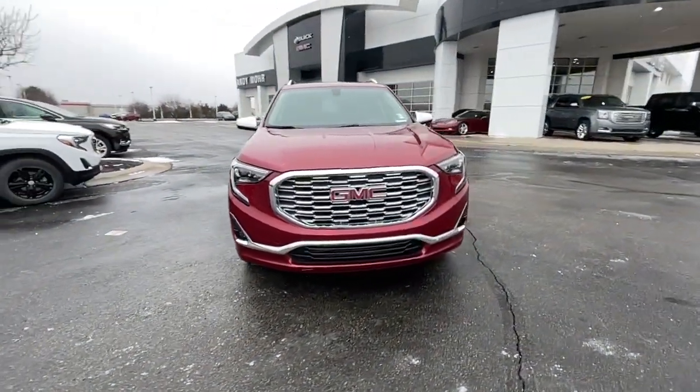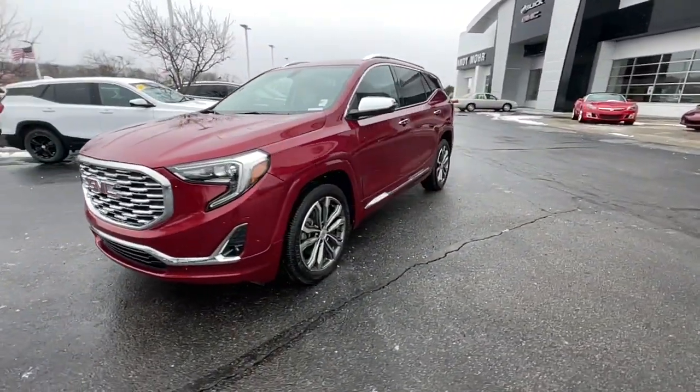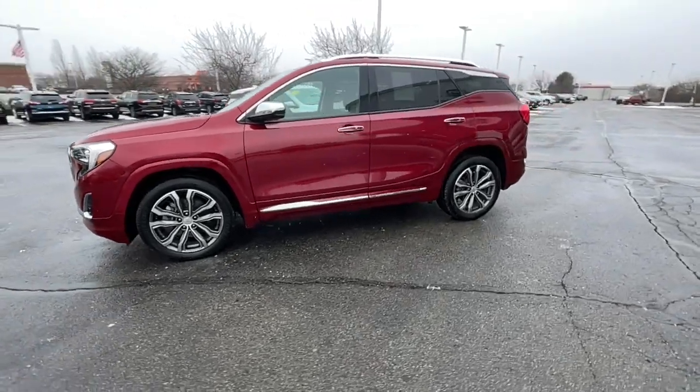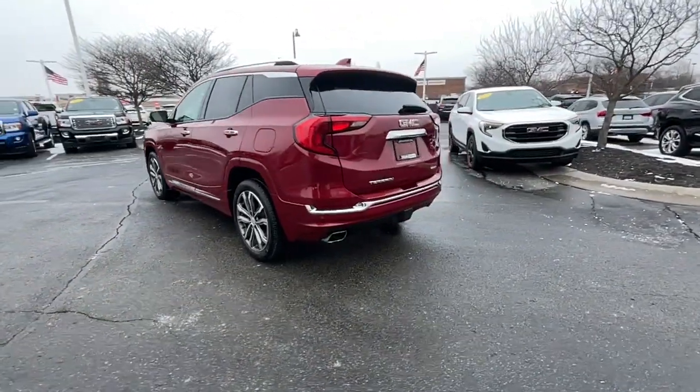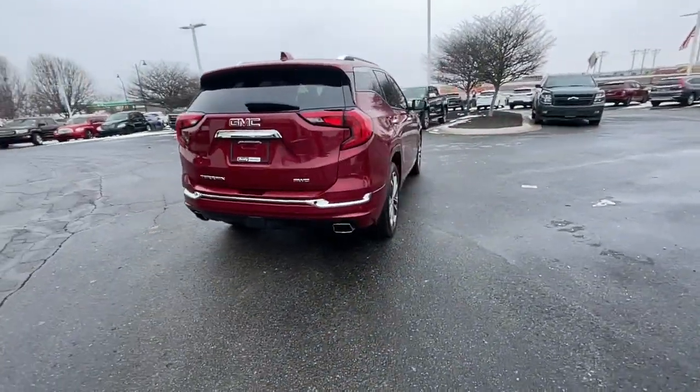You're gonna love the 2018 GMC Terrain. This vehicle is an outstanding buy with fewer than 90,000 miles on the odometer. This vehicle delivers the best of sporty styling and modern efficiency.